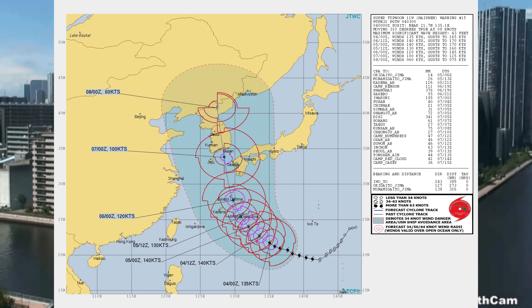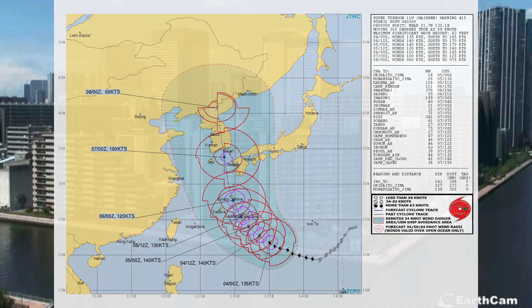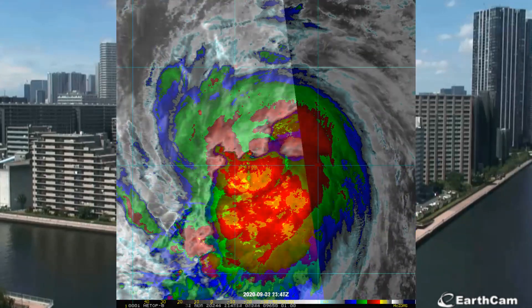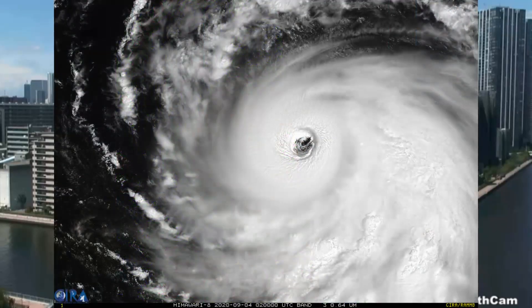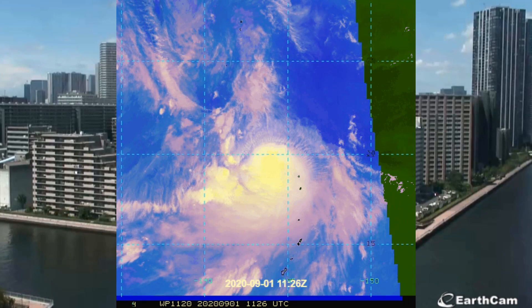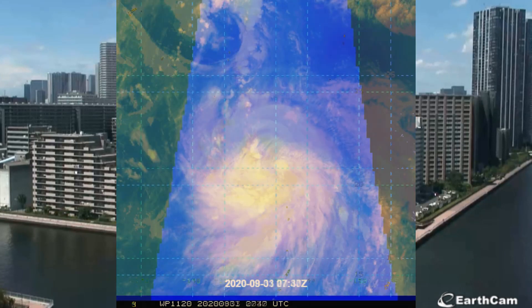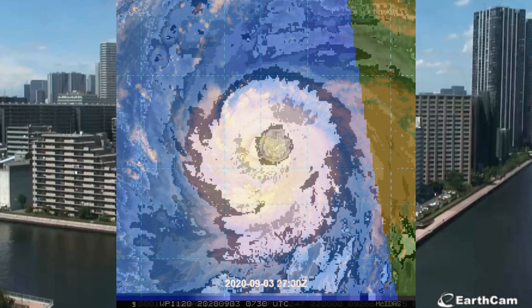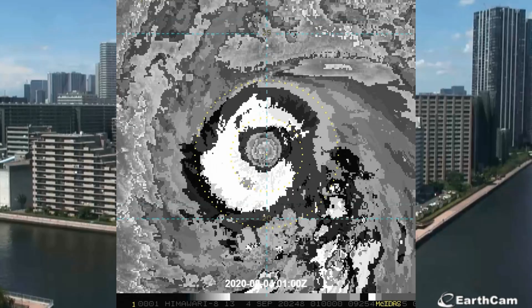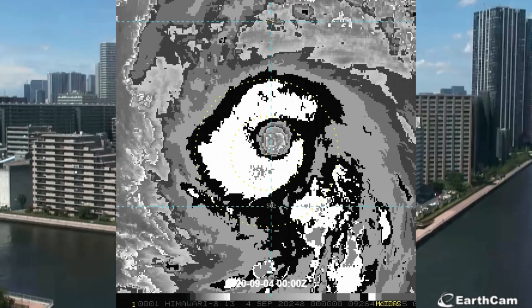The Super Typhoon has rapidly intensified 50 knots over the past 24 hours, from 85 knots to the current intensity of 135 knots. Animated multi-spectral satellite imagery shows a 35 nautical mile round eye. A 91 gigahertz microwave image depicts a compact eye wall approximately 100 nautical miles in diameter with spiral banding over the southern semicircle. The initial intensity is assessed at 135 knots, based on dvorak current intensity estimates ranging from T2.5 at 127 knots to T7.0 at 140 knots. Upper level analysis reveals a favorable environment with no vertical wind shear.